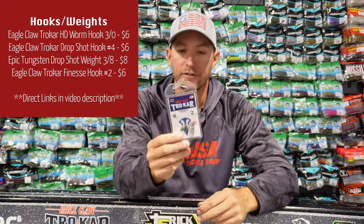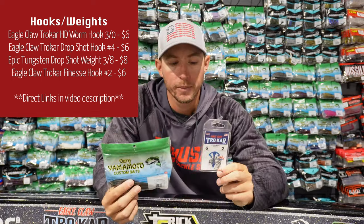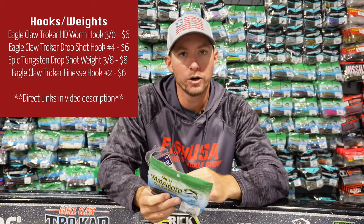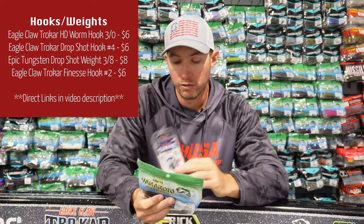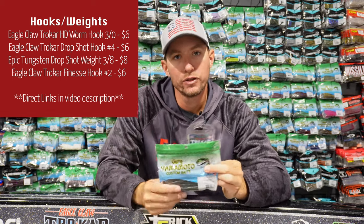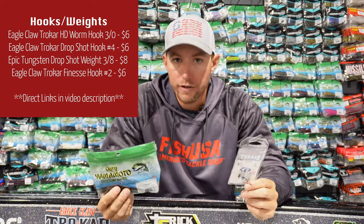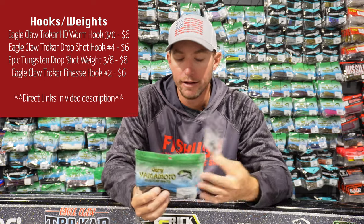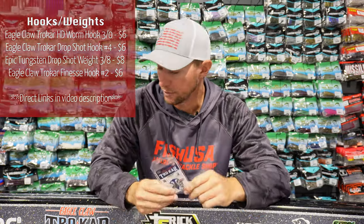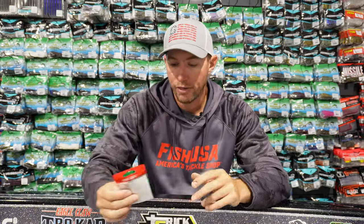The next hook is the Finesse Hook — another hook to pair with your Senko for wacky rigging. That's when you hook the bait in the middle for a different style rig, and it's a great way to catch a lot of fish if you're pond fishing or fishing off the bank. The wacky rig is a great way to go, so pair these two together.